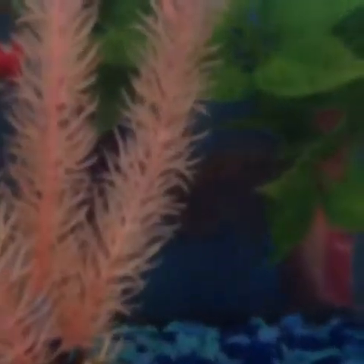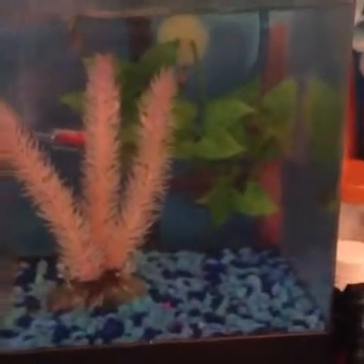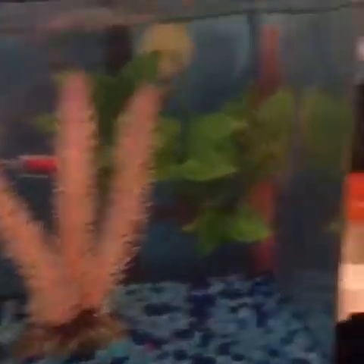So here's my convict cichlid male I was telling you guys about — he's really shy, but he killed one of my other fish. So I separated him. Right now he's in a smaller tank, I think it's five gallons. He should be fine — I'm going to get him some more plants so he can feel more safe.